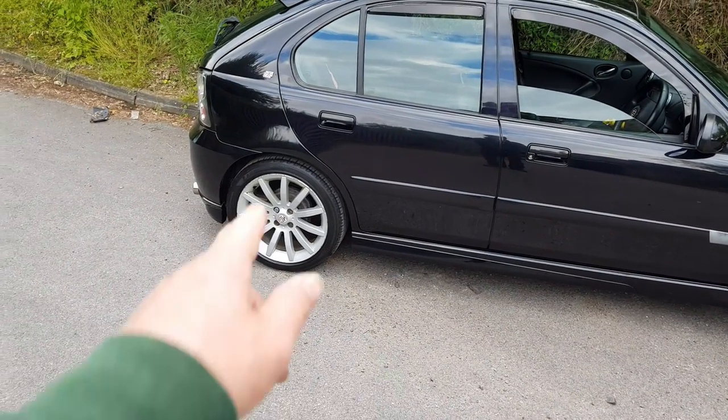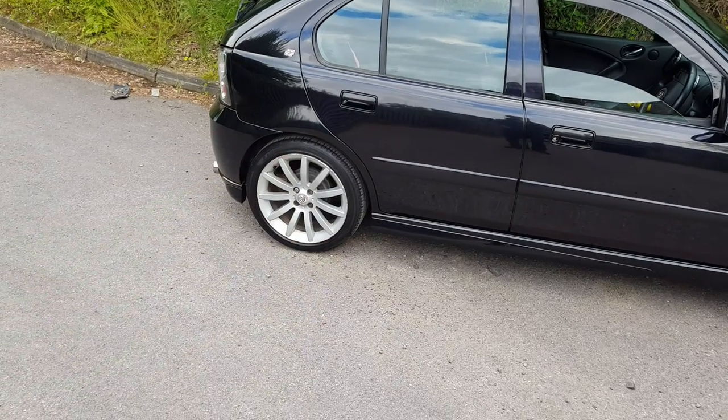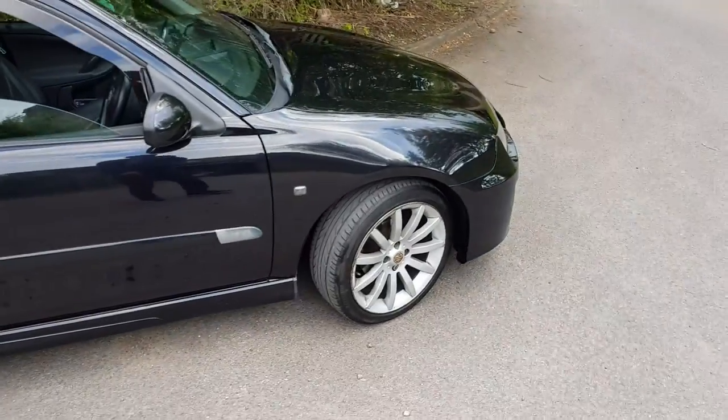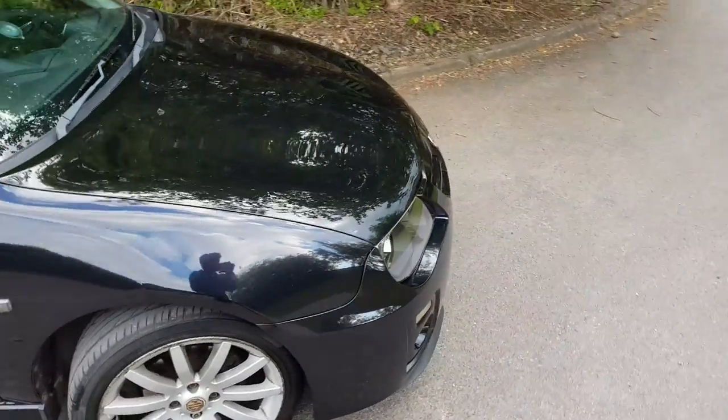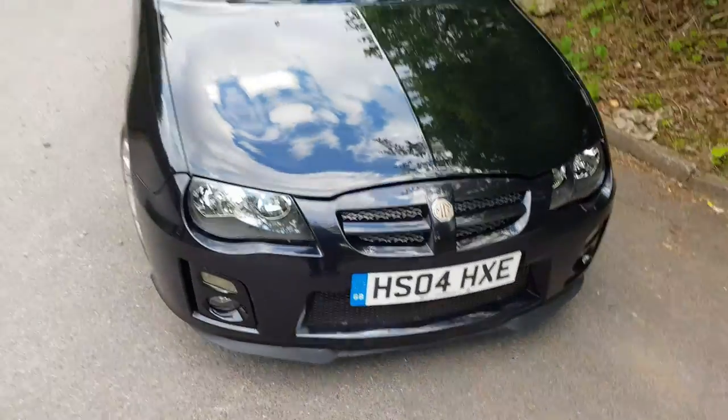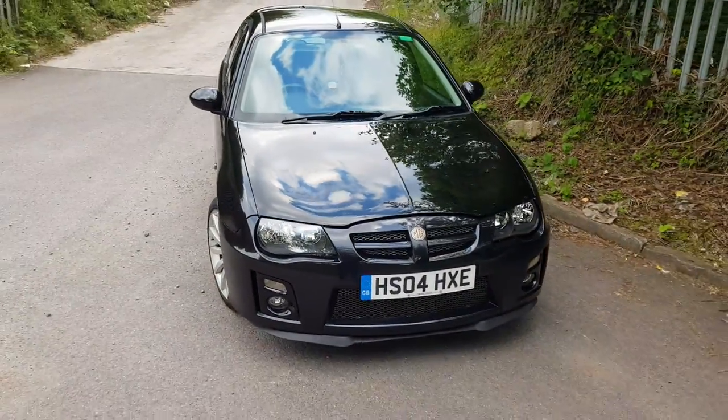I suppose it's best to keep these because they are the original MG alloys — or not to this car, but the original MG alloys. I'll see what the wife wants to do because it's her car. But I do enjoy driving it as well — it's not something you see on the roads anymore, is it?